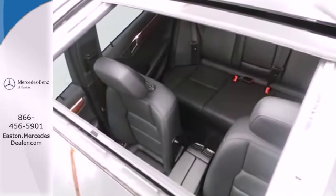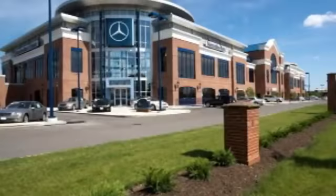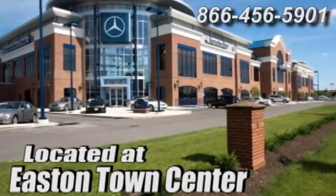Experience it for yourself today. Come experience luxury the germane way at Mercedes-Benz of Easton, conveniently located at Easton Town Center.